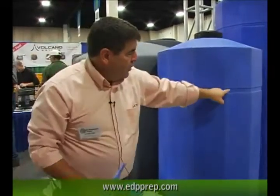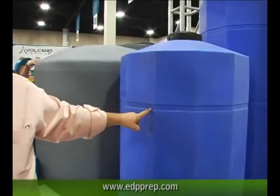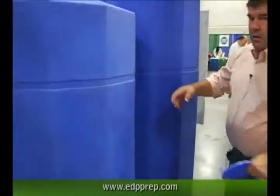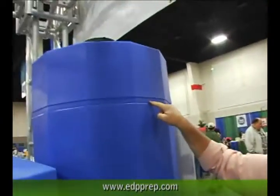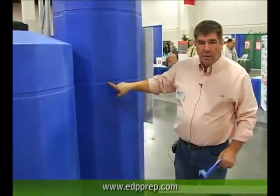We also have strapping points on the tank to strap it to a wall, again in case of an earthquake. If the earth starts moving, having it strapped to the wall will keep it upright. The 250-gallon tank has two strapping points — a high one and a low one — double strapping to keep that tank upright if the earth starts moving.